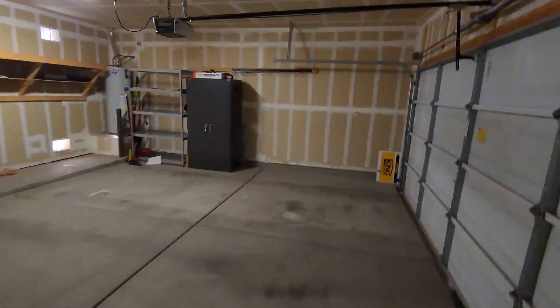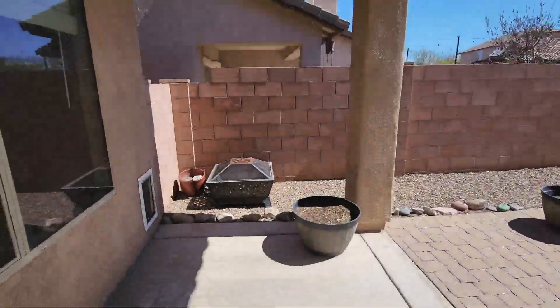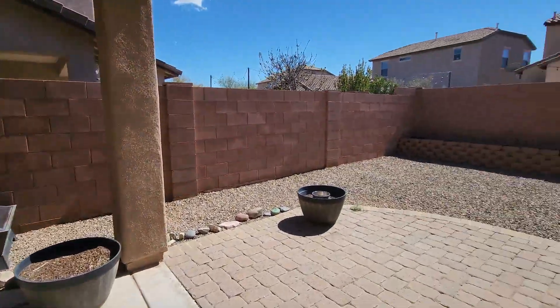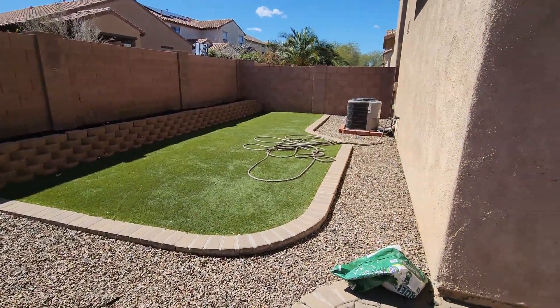Good-sized two-car garage. Moving to the backyard — covered patio and a little bit of green.